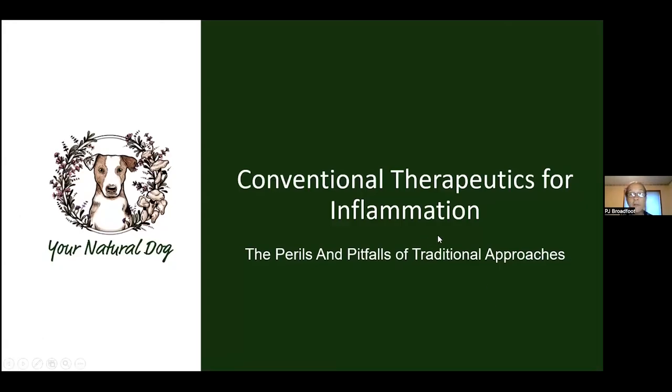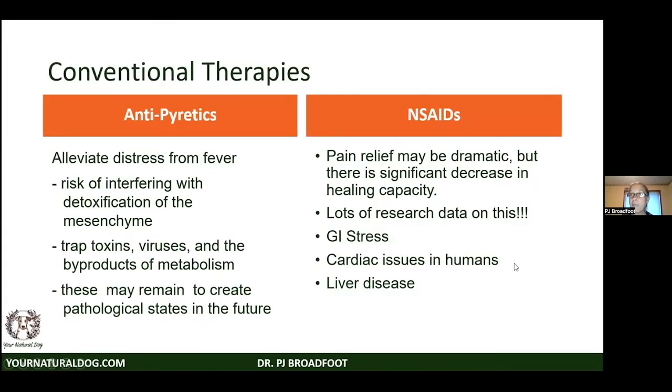Let's talk about conventional therapeutics. Antipyretics like Tylenol and aspirin are for fever, but we've been trained to think of fever as pathological when in reality the body's defense mechanisms run ten times faster at 103 degrees. When we interfere with that, the body may be left to partition viruses or bacteria into the mesenchymal space, which can come back later — a lot of cancers have been associated with viruses that we probably didn't let run their natural course.